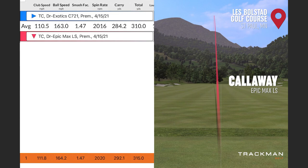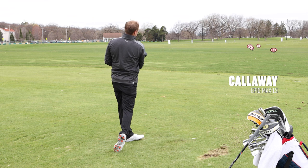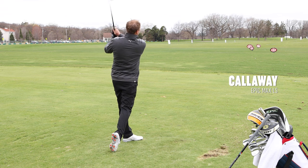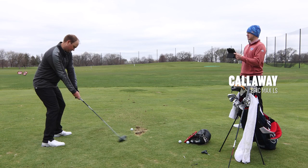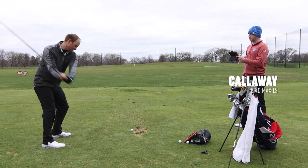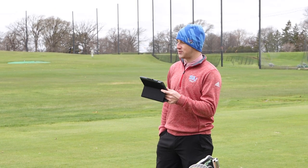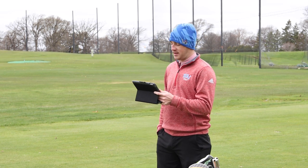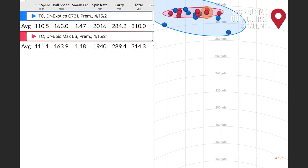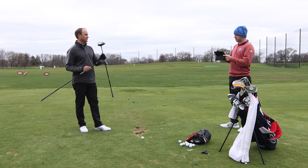Definitely a different sound. That one was crushed — a little left, but the spin stays down. That is some high launch. All right, Thomas — five shots with each now. First five with the Tour Edge Exotics C721, then the Epic Max LS from Callaway. Quick takeaway for me is dispersion — the Epic Max LS dispersion is extremely tight after five shots. I feel like I did hit five really good shots with that one.